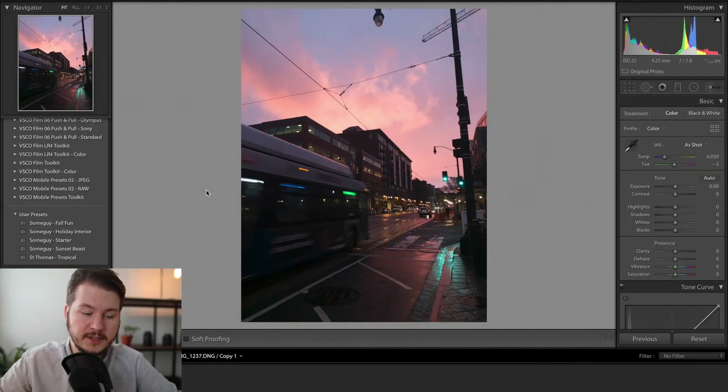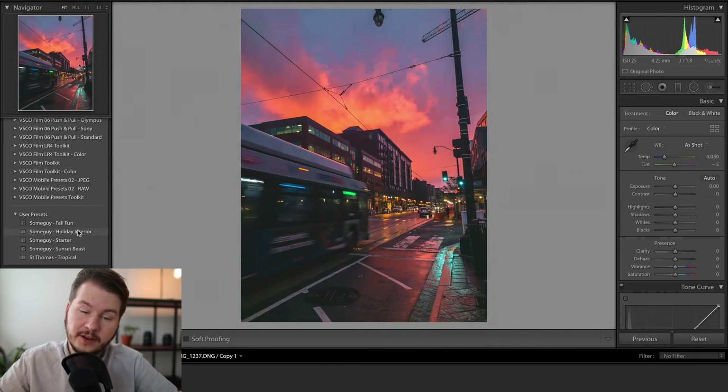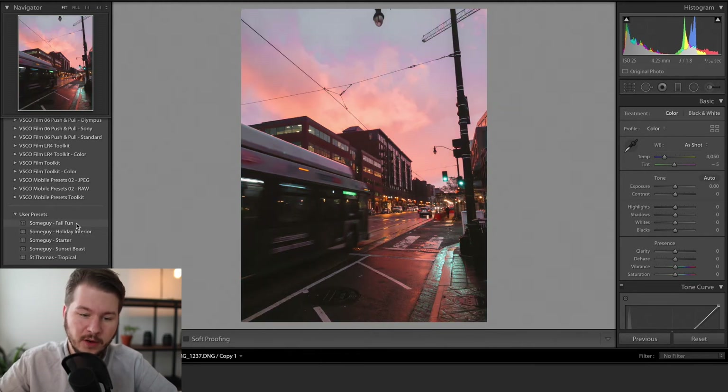You can see here this is the original photo I took, which looks great right out of the gate. It did look like the JPEG version when I saw it in real life — it was a really stunning red. On the side I have a few presets: one for when I was at the beach, a holiday one which looks awesome on this photo, and a fall one which doesn't look so great. This is why it's really important to make presets — you can swipe over everything, try a bunch of different things, and get ideas of where you want the photo to go.